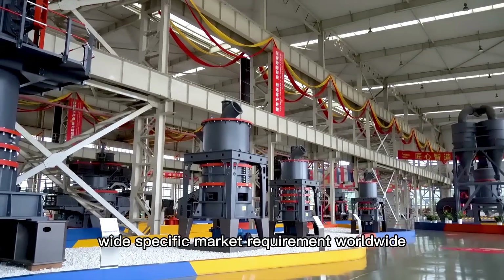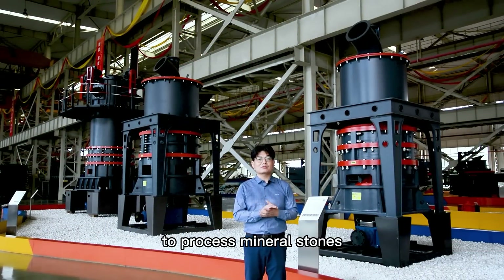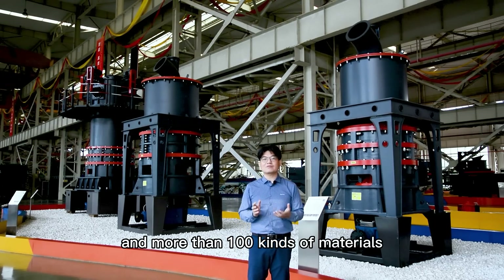The HGM Artifine Powder Granite Mill is widely used to process mineral stones, such as calcite, limestone, dolomite, marble, choline, and more than 100 other kinds of materials.